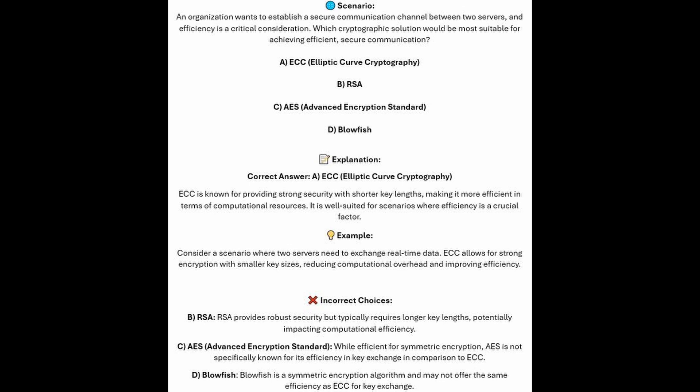And now for the incorrect answers. RSA provides robust security but typically requires longer key lengths, potentially impacting computational efficiency. AES or Advanced Encryption Standard, whilst efficient for symmetric encryption, is not specifically known for its efficiency in key exchange in comparison to ECC. And Blowfish is a symmetric encryption algorithm and may not offer the same efficiency as ECC for key exchange.